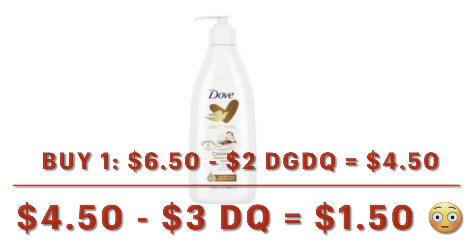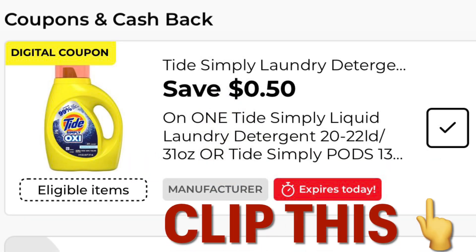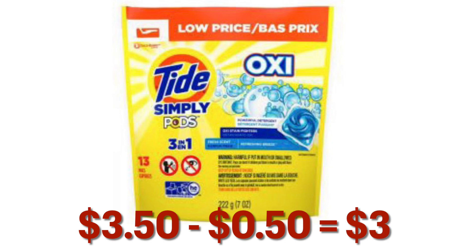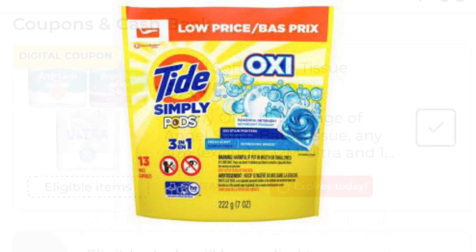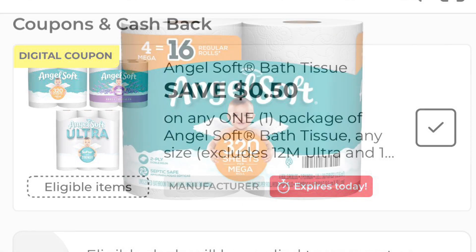I also clipped this 50 cents off Tide Simply detergent. I grabbed one of my favorite things — these little Tide Simply Pods. They are $3.50, minus your 50 cent digital, so we will pay three dollars. Also clip this coupon for 50 cents off Angel Soft.